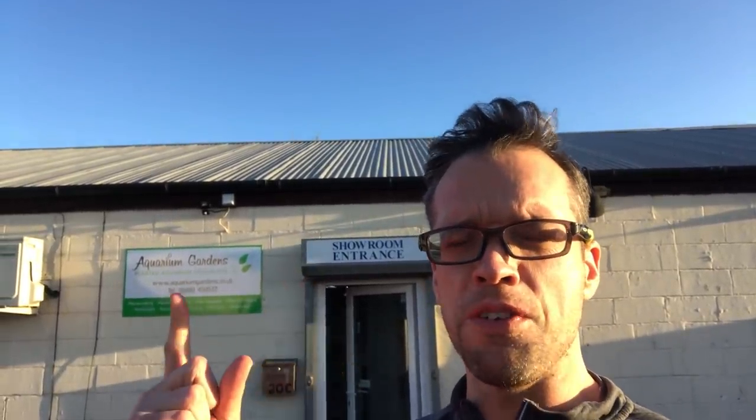Hi everyone, George here. Beautiful day here in Huntingdon, England, UK. I'm at one of my favourite aquascaping shops and it only happens to be about three kilometres or two miles from my house, and I'm going to give you a tour.